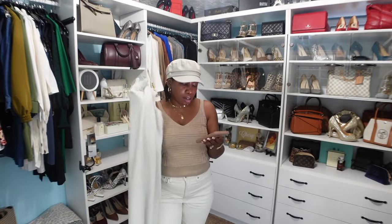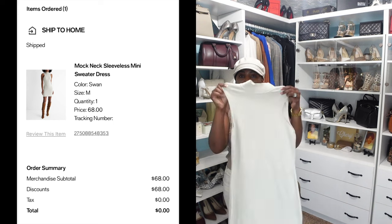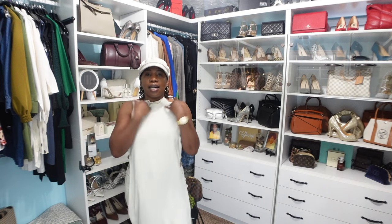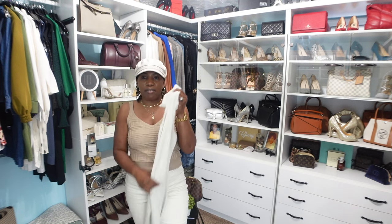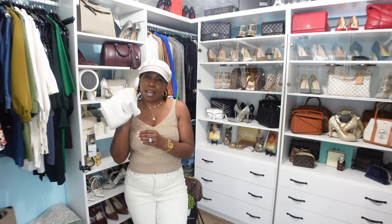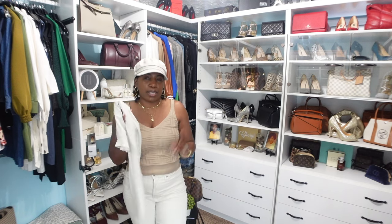For the next two dresses, I picked these up from Express. The first is a mock-neck sleeveless mini sweater dress in the color swan that I found on clearance. I used my Express cash and got this completely free — didn't even pay for shipping. It's a beautiful, very comfortable, very soft dress and although it says 'mini' it's not that short, surprisingly.